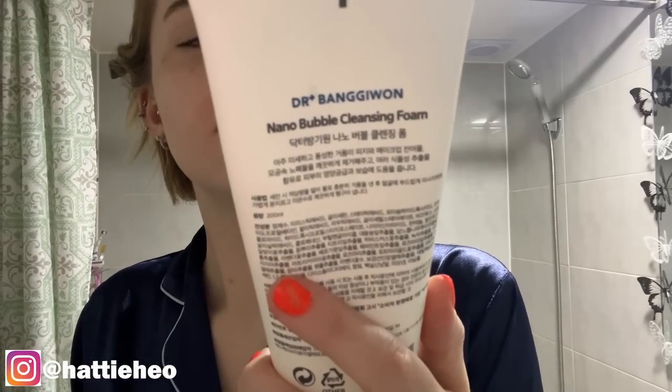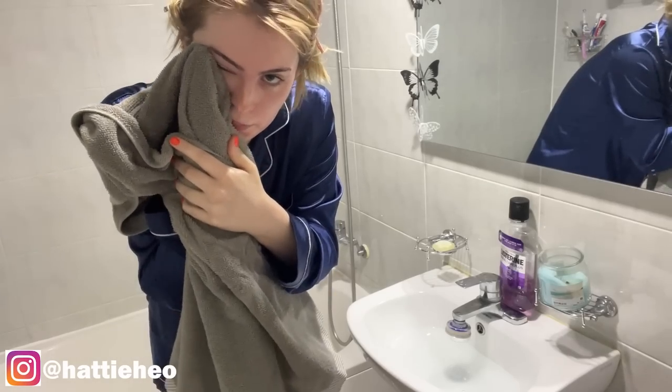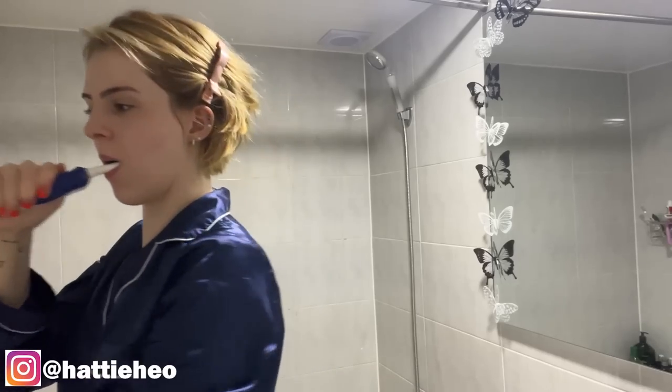At night time I use the Dr. Bangyuan nano bubble cleansing foam because it works best for my skin, but I only use that at night. In the morning I just wash my face. I'm back — I've brushed my teeth and washed my face. Next I get my cotton pad and Bioderma micellar water and use this to cleanse my face. I also use this to take my makeup off because it's gentle on my skin and it works.